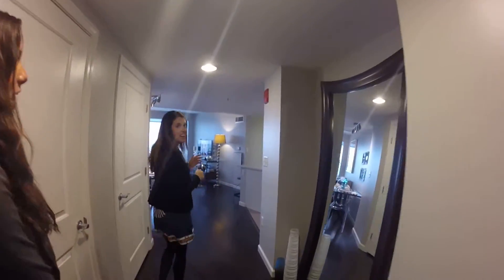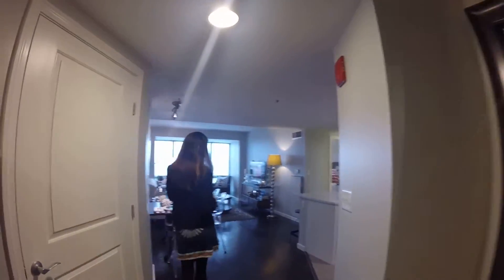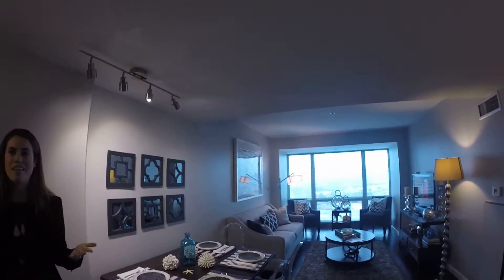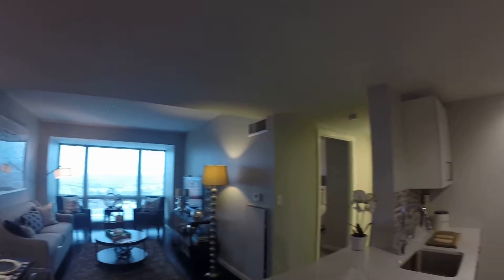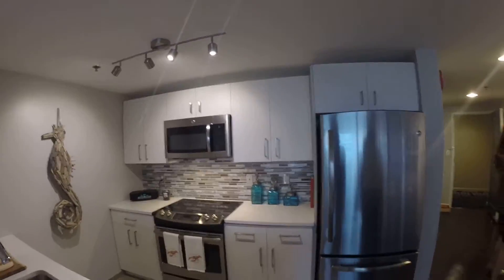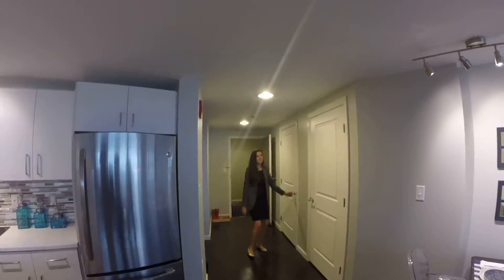This one bedroom is 812 square feet. Basically everything you see in here is brand new — from the carpeting, to the flooring in the living spaces, the appliances in the kitchen, and a washer and dryer. It's like moving into a brand new apartment now since we are in the midst of our renovation project.